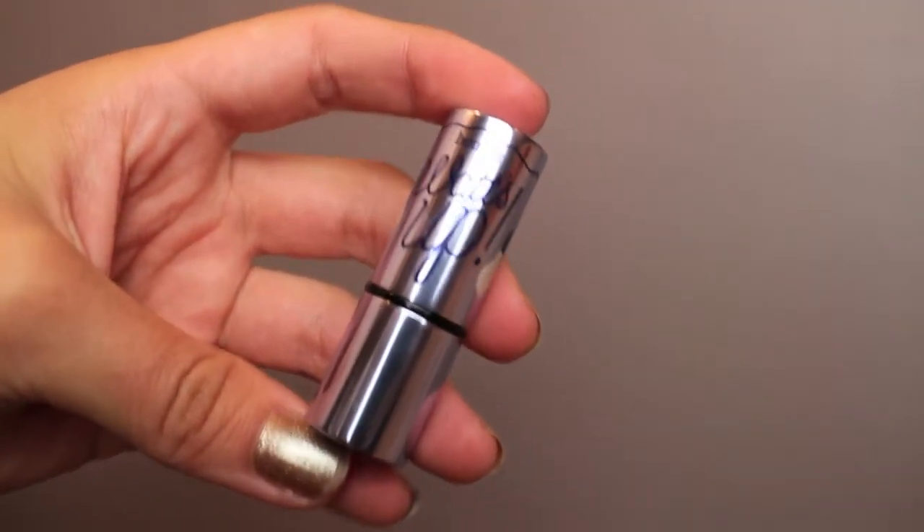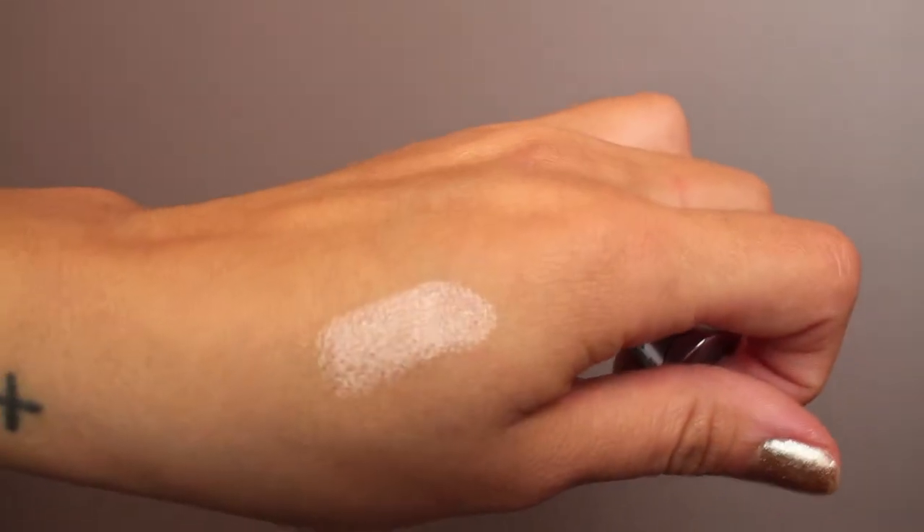I'm also using the Watts Up from Benefit as a highlight. This is a small little one — I think they have a bigger one — but I got this one from my Sephora birthday gift. I've been really liking this. It's more of a gold highlight, whereas the other one is more of a pinky one, so when I put them together I really like the look it gives.